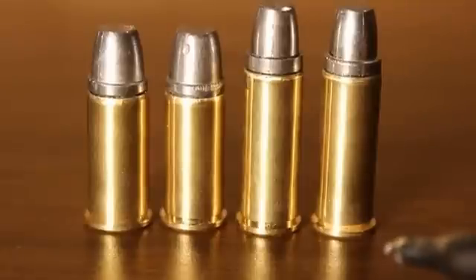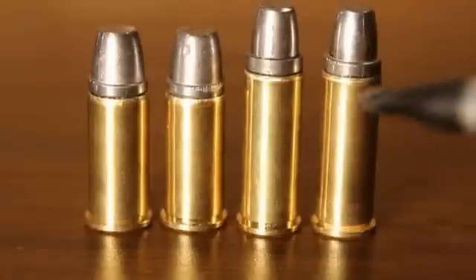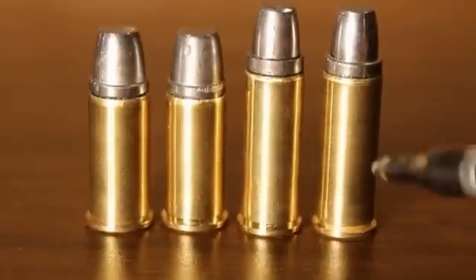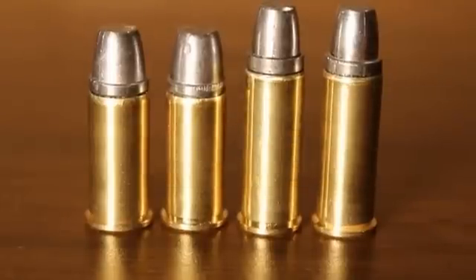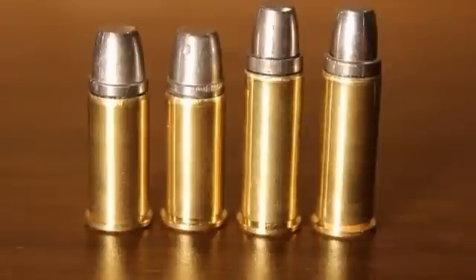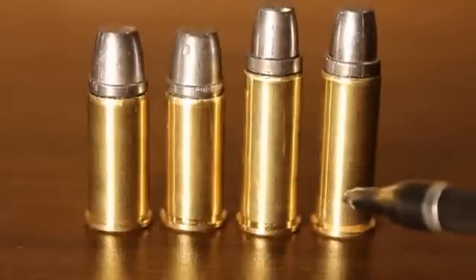So, why bother with the .44 Russian? It's because when you have a more efficient powder space for the load that you're using, the smaller powder space will give you more pressure and more velocity for the same powder charge than a bigger case. In this video, we're going to show that what I've got here are the same bullets — 245 grain Keith bullets — the same primer, the same six grains of Unique powder charge. The only difference in these loads is that these two are .44 Specials and these two are .44 Russians.